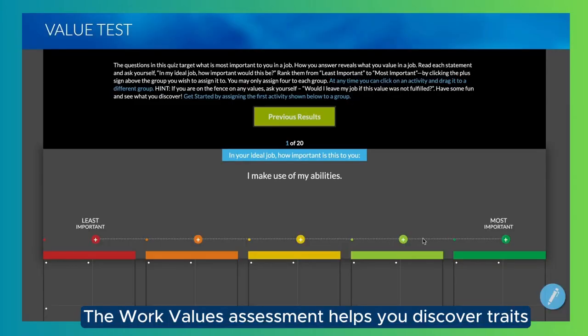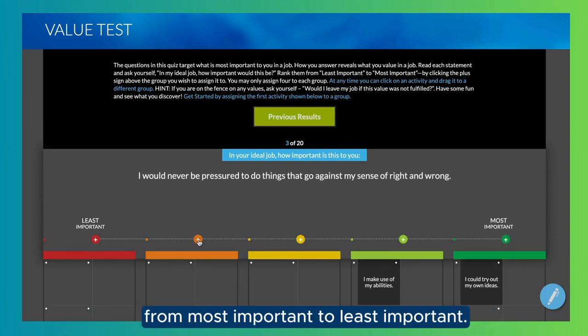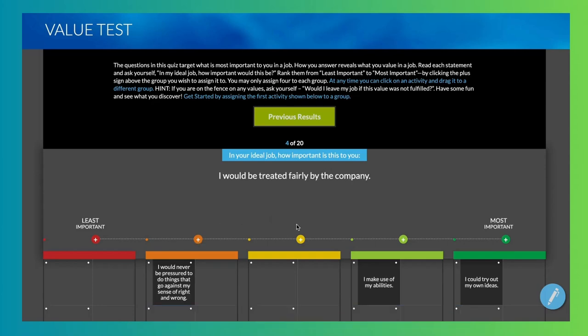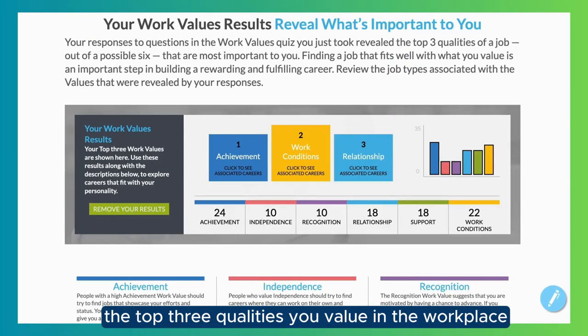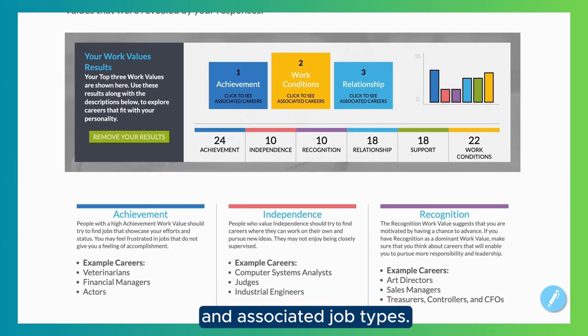The Work Values Assessment helps you discover traits you value in the workplace by viewing statements and then ranking them from most important to least important. Your results will show the top three qualities you value in the workplace and associated job types.